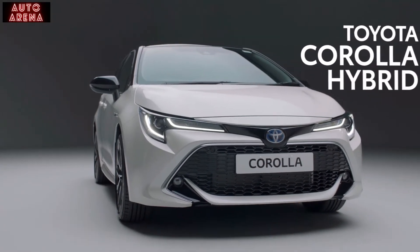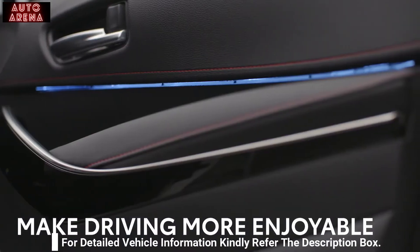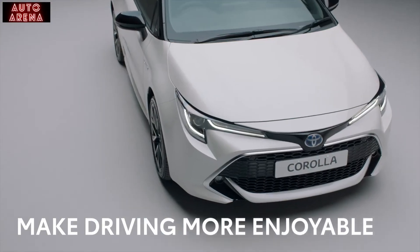This is the award-winning Toyota Corolla. Its sleek styling, incredible detailing and advanced hybrid engine technology is designed to make driving more enjoyable.